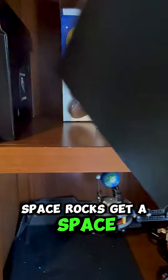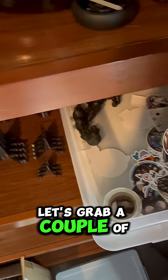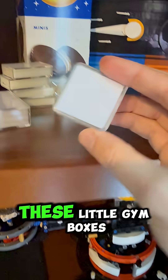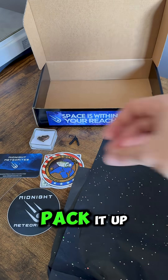Space rocks get a space box. I'm going to grab some packing paper, grab a couple of stickers — looks like we've got some mission patches. And in this case, we're going to grab one of these little gem boxes for display. Payload's ready to go. Let's pack it up.